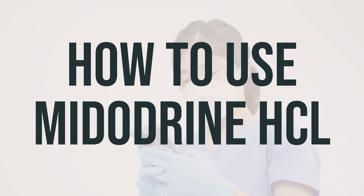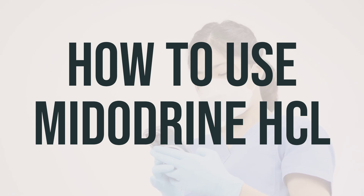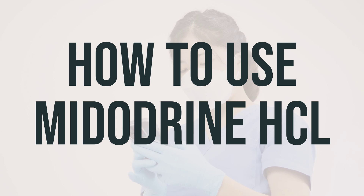If your condition persists or worsens, be sure to inform your doctor. This medication should only be continued in those whose symptoms improve during treatment.